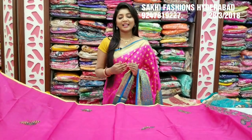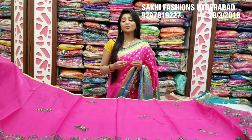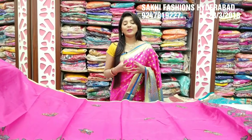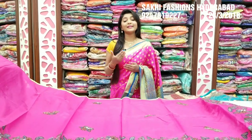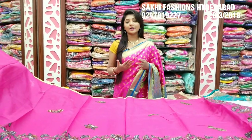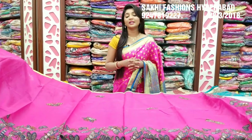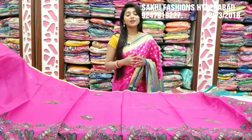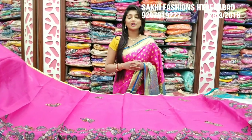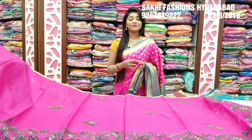Welcome to Saki Fashions! Every day we have new collections. Today we have a beautiful fabric, a new variety, a lightweight collection, a fancy variety. We have a new variety at Rs. 1600 and a lot of reasonable prices. We have a lot of fabric, pure fabric, and a lot of low-price designs. You can also subscribe to Saki Fashions on YouTube.